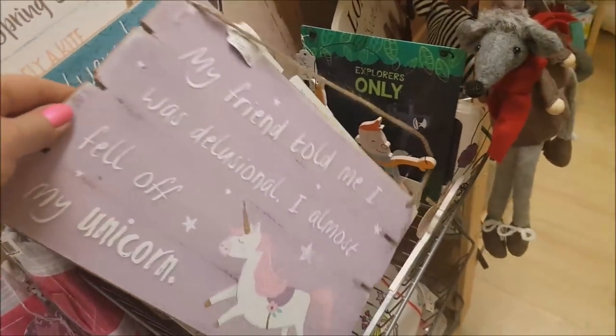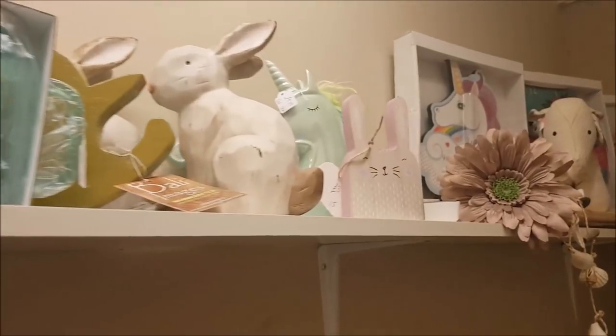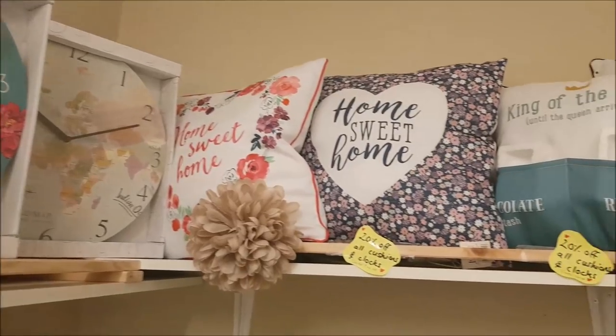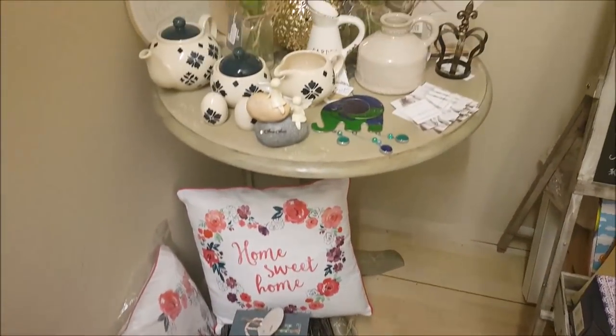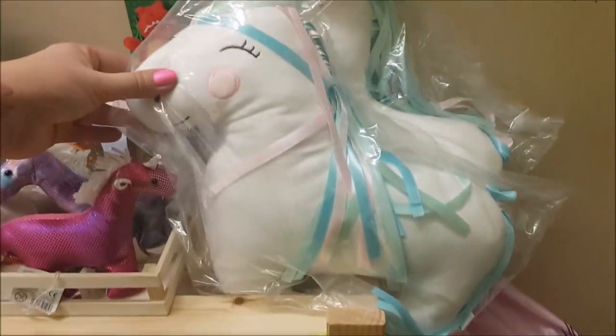Some signs here - one says 'my friend told me I was delusional, I almost fell off my unicorn!' There's also a unicorn drinks bottle. It's so nice when you have shops like this because a lot of these sellers wouldn't normally be able to showcase their items for cost reasons - they probably couldn't afford their own large shop, so when shops do little sections like this it is always helpful to smaller sole traders.